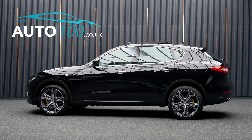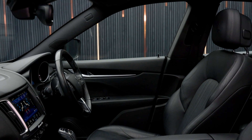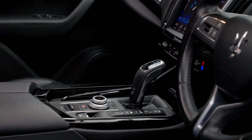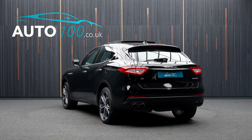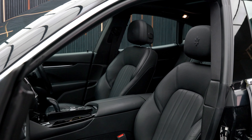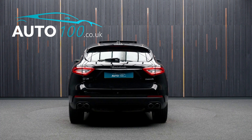This beautiful petrol Maserati Levante is finished in a stunning colour combination of Nero with Nero leather upholstery, and rides on the incredible 21-inch Helios design alloy wheels with yellow brake calipers.